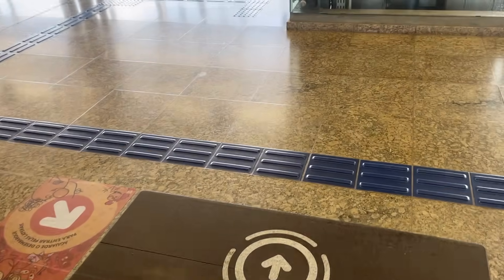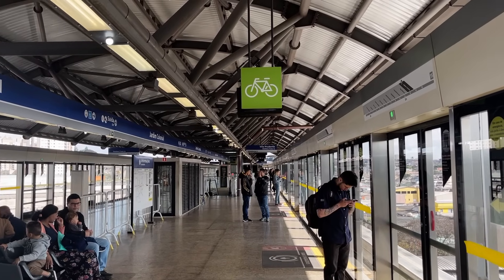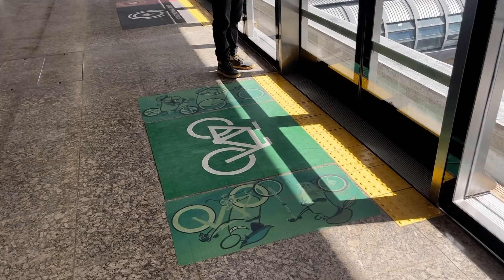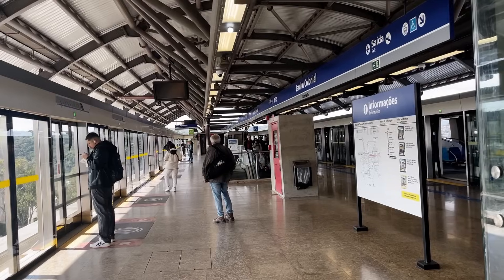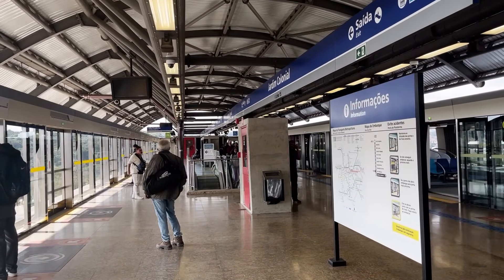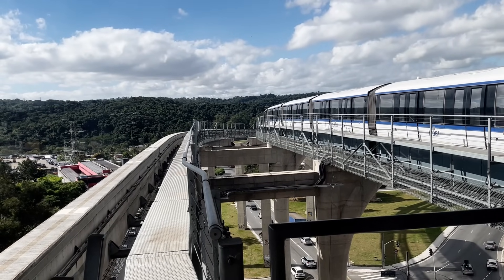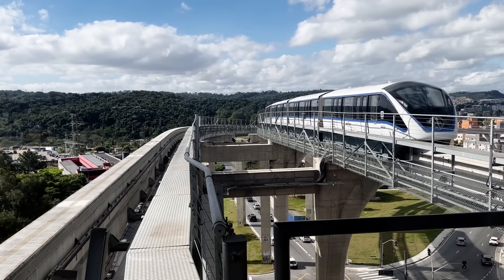Upon stepping out at Jardim Colonial station, I noticed a bicycle decal on the platform, marking where people with bicycles should stand to enter the train. I quite like this idea of making sure all the bicycles are in one specific area of the train, because then passenger movement throughout the majority of the train isn't inhibited, no matter how many cyclists there are.